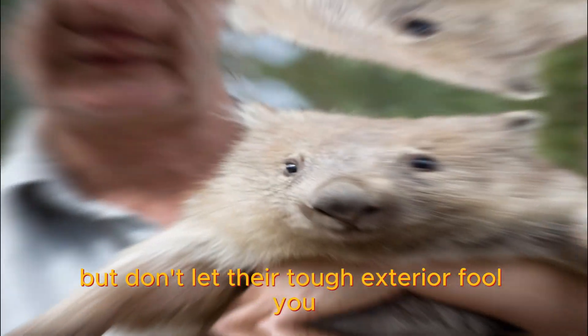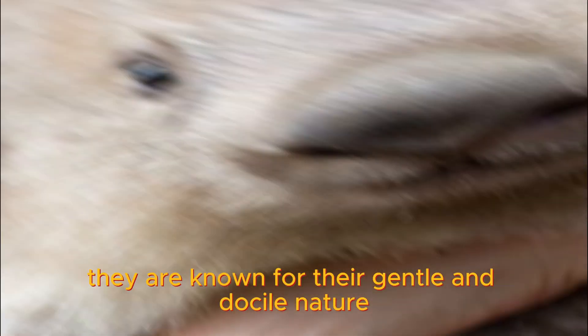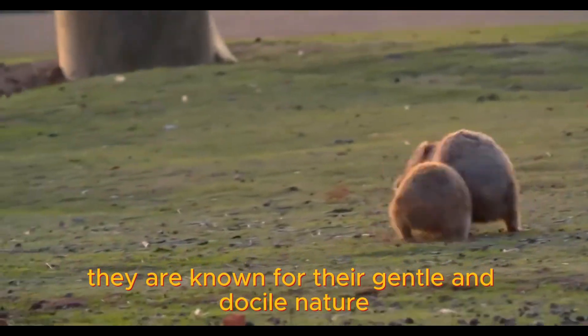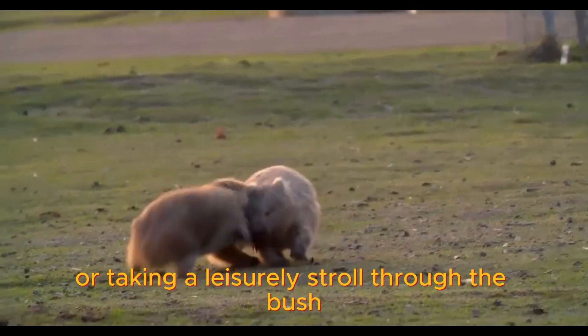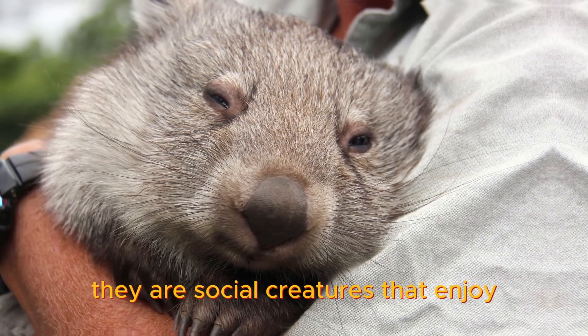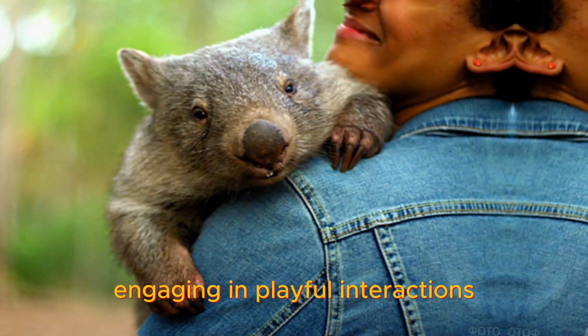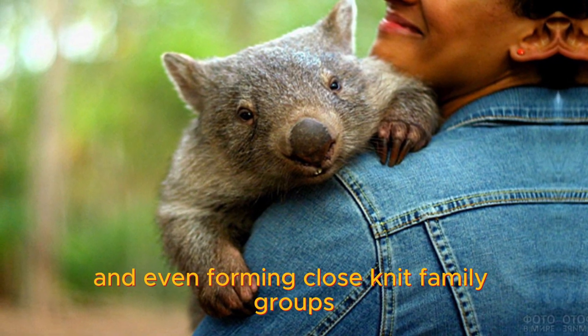But don't let their tough exterior fool you — wombats have a softer side too. They are known for their gentle and docile nature, often seen leisurely grazing on grass or taking a leisurely stroll through the bush. They are social creatures that enjoy the company of their fellow wombats, engaging in playful interactions and even forming close-knit family groups.